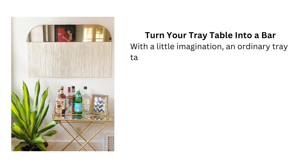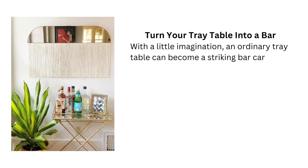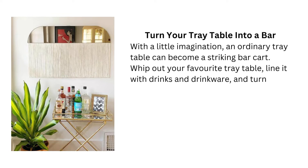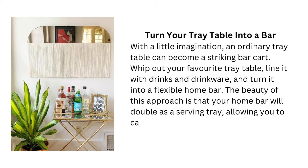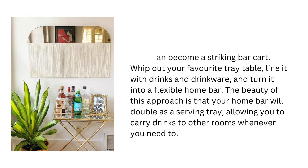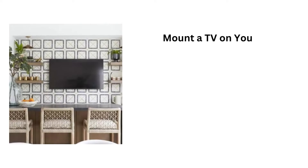Tip 4: Turn your tray table into a bar. With a little imagination, an ordinary tray table can become a striking bar cart. Whip out your favorite tray table, line it with drinks and drinkware, and turn it into a flexible home bar. The beauty of this approach is that your home bar will double as a serving tray, allowing you to carry drinks to other rooms whenever you need to.